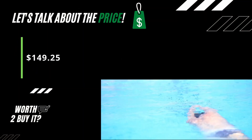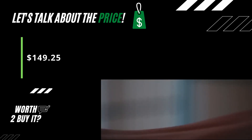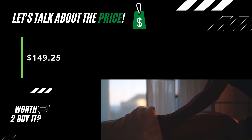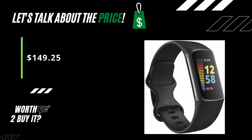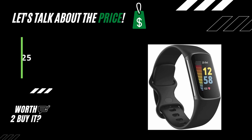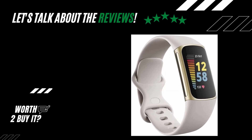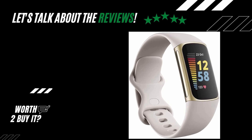Those are great specs for this health tracker. Now let's check out the price. The Fitbit Charge 5 is currently $149.25 on Amazon US. Check out the description for the purchase link with a special 17% off deal. Now let's talk about reviews and online review data.